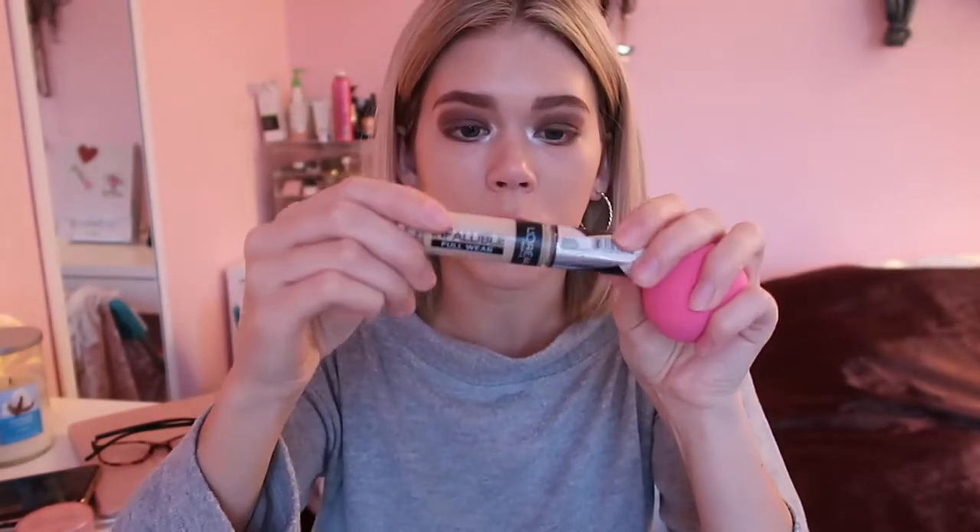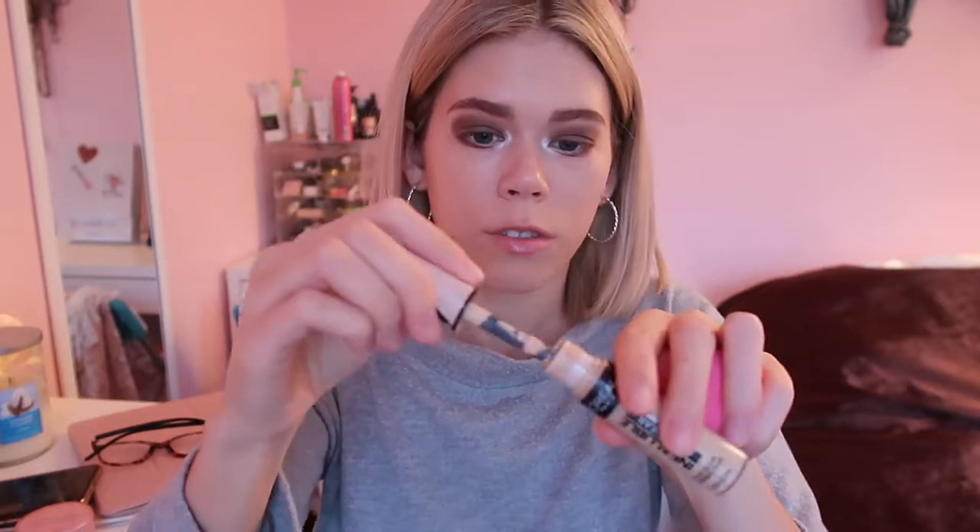For foundation I'm using the Wet and Wild Photo Focus — I use this every single day and I love it. For concealer I'm using the L'Oreal Infallible Full Wear Concealer, which is a great dupe for my favorite, the Tarte Shape Tape. It smells like bananas! Now I'm going to set my face using my favorite L'Oreal Hydra Perfect Powder.